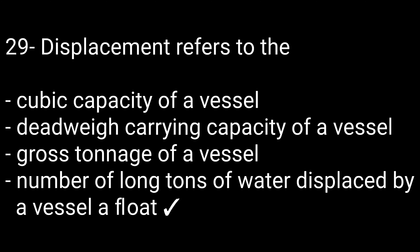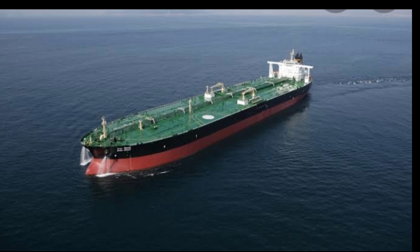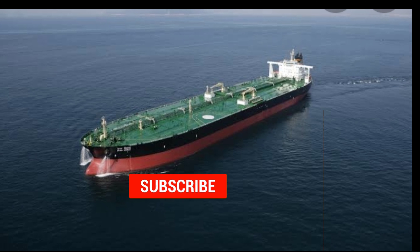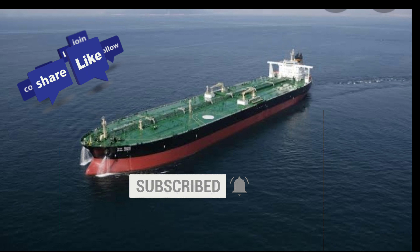Question number thirty: Compared to an oil tanker, chemical tankers are — options are: more complex to operate, less complex to operate, as large as oil tankers, or capable of carrying only one grade of chemical. The right option is more complex to operate. Remember, these are not the only questions — you must prepare more yourself for your exit exam. If you like the video, please like, share, comment and subscribe. Thanks for watching, see you in the next video.